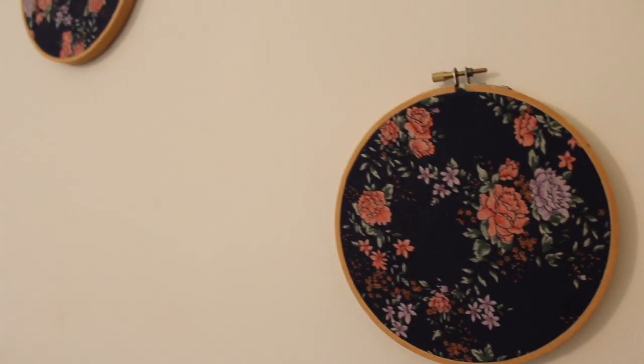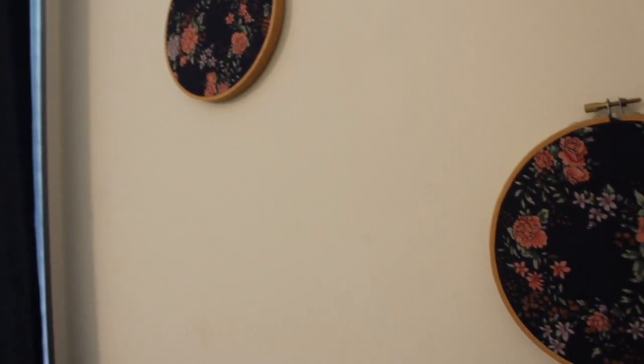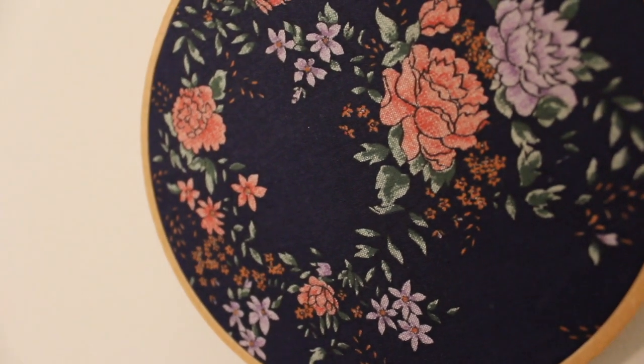These embroidery hoops I thrifted — maybe even before I found out I was pregnant. I saw them, they were in a pair. I think I paid maybe as little as 50 cents for them, and I remember thinking they would be perfect in a nursery, so here they are.